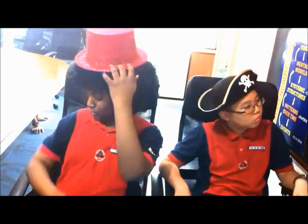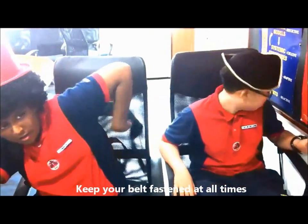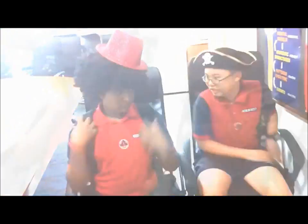Please keep your seatbelt fastened whenever the seatbelt light is on to be safe. We recommend that your seatbelt stay fastened when you are at your seat, in case there is an unexpected jubilance.